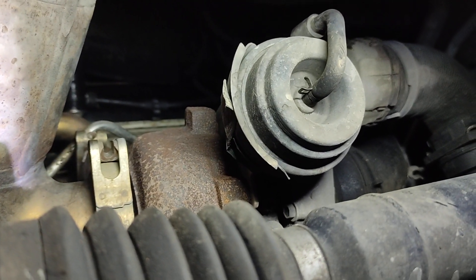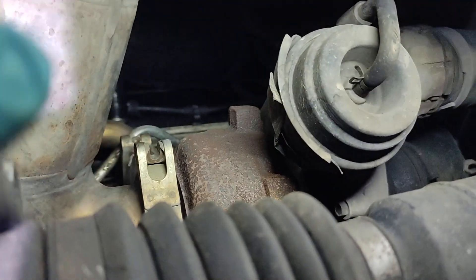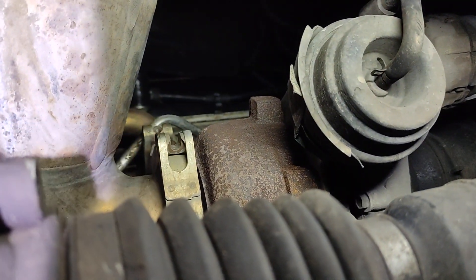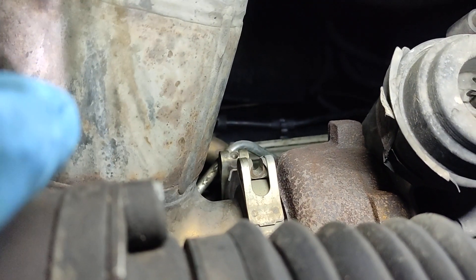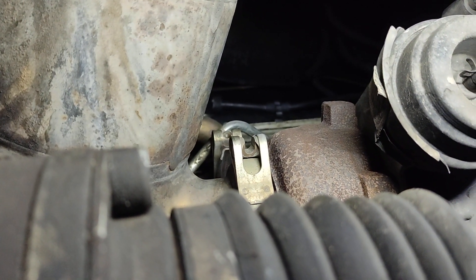I think the issue with this turbo is confirmed. So now what I'm going to do — I'm underneath the car. I took the tray off, I took that clamp off on the hot side, and there is a bolt here I got as well. So I'll pull the catalytic converter or DPF, or whatever it is, a little bit to the left and feel for the play on the turbo.